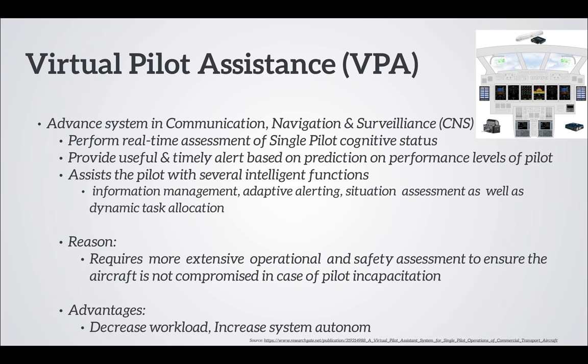Visual-pilot assistance: single-pilot operations require more extensive operational and safety assessment to ensure the aircraft is not compromised in case of pilot incapacitation. VPA is an advanced CNS system that assists the pilot with several intelligent functions. This will decrease the workload and increase the system autonomy.